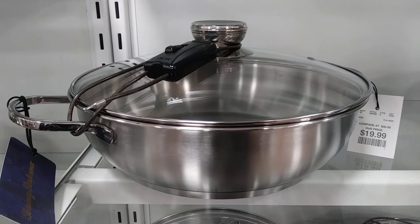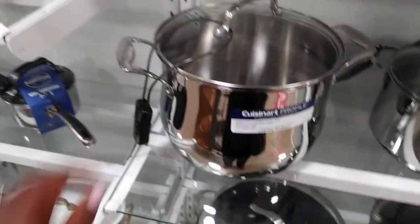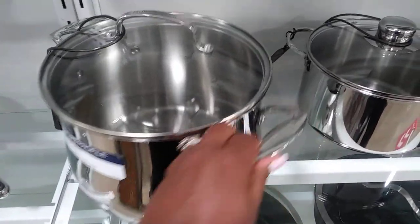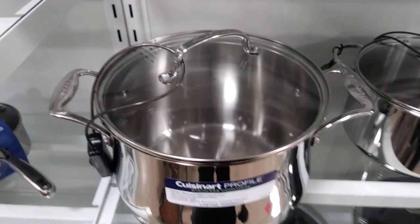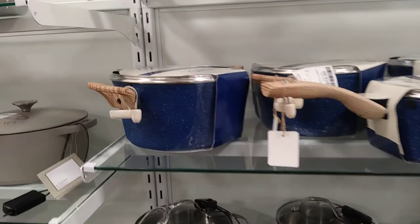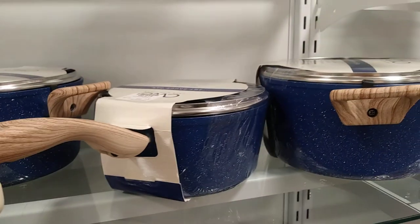This is another one of my favorite sections — where they have all the pots and pans. This one right here is $19.99. Most of the time at Home Goods, the prices are at the bottom. Let me check — this one is $39.99. Lots of cute collections of pots and pans here. Sorry if I'm going a little bit fast but we have people in the store.